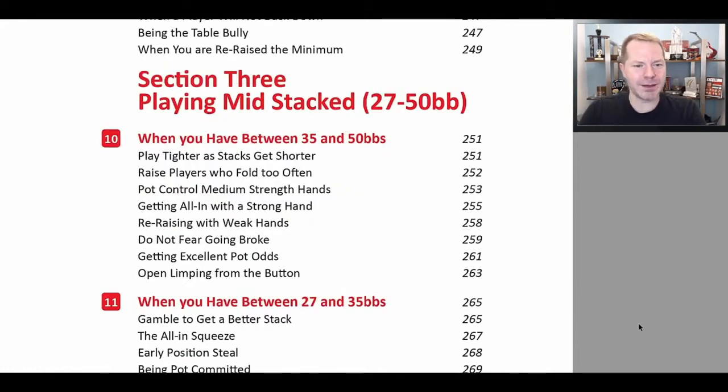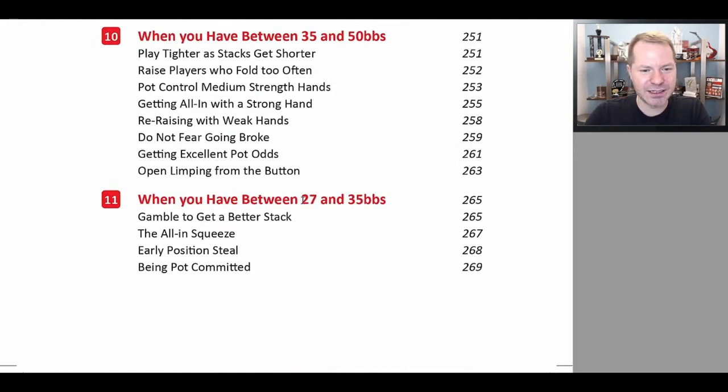Then we go through medium stacked play. We break this down into 35 to 50 big blinds and 27 to 35 — those stacks do play substantially differently than when you're playing 100 big blinds deep. We discuss things like the all-in squeeze play, stealing from early position — something you really cannot get away with when playing very deep stacked because you're going to be maximally punished when you run into a good hand out of position. But as you get shallower, especially if your opponents play poorly, that's not quite as true.